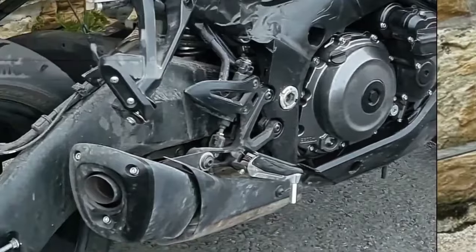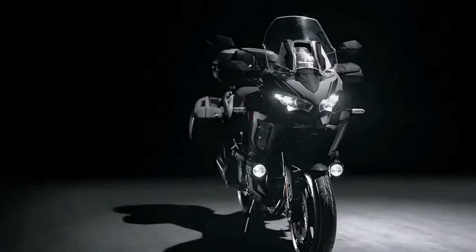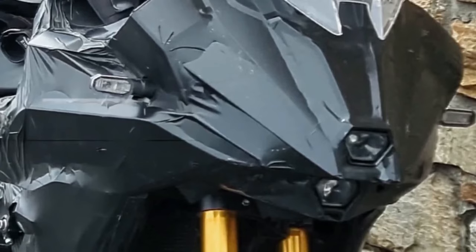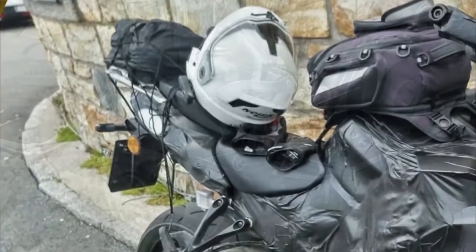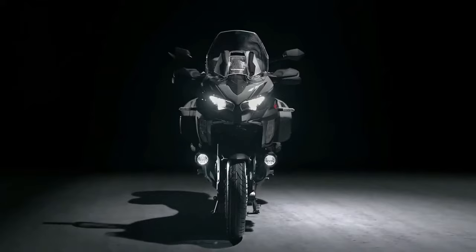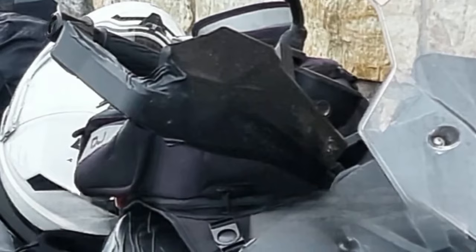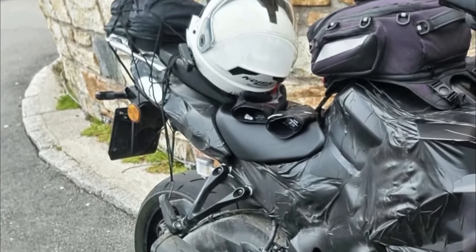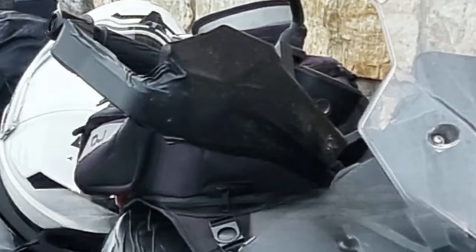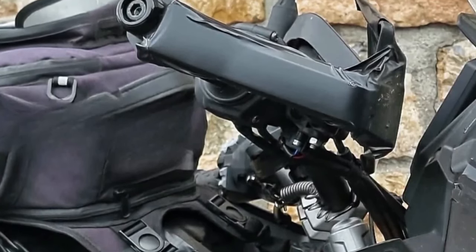The first ever spy shots of the ADV tourer have now surfaced on the internet, revealing plenty of juicy details. These also hint at an imminent launch by the end of 2023. The most noteworthy element in the spy shots is the design. Unlike the naked, the T flaunts brawny bodywork complete with a massive top fairing and edgy side panels — an all-new shape featuring a new headlight with vertically stacked LEDs and a new manually adjustable windscreen.